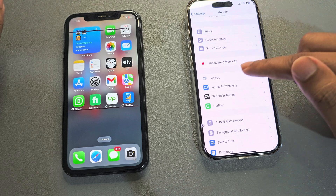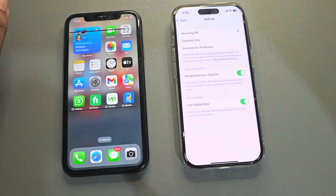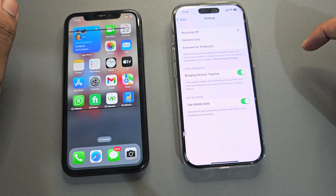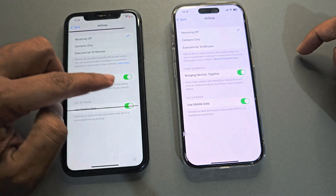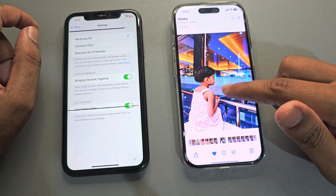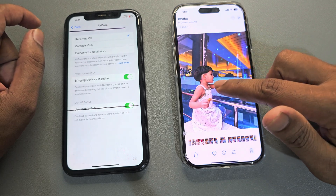Press on the AirDrop option and select 'Bring Devices Together', then just enable it. You have to enable this setting on both devices.